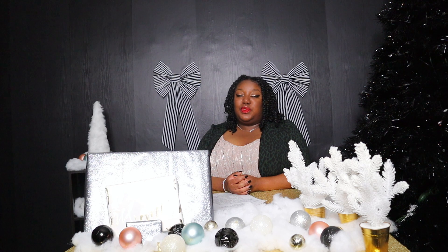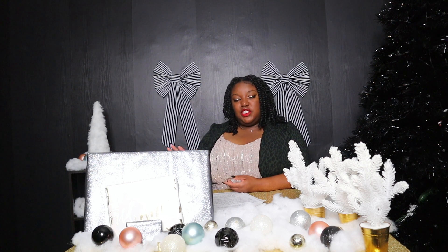Today I'm bringing you a gift guide for the 2021 holiday season. So if you're having a hard time deciding what to get your loved ones, I'm here to help. I have six gifts that are expensive and then I have six gifts that are a little bit more on the affordable side if you're having a hard time financially this year.